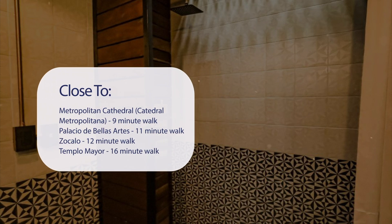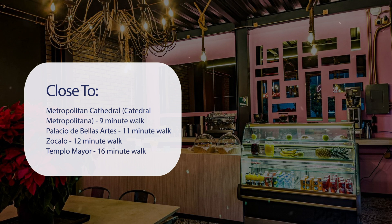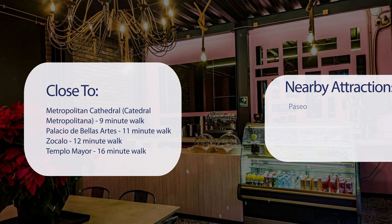It's pretty close to Metropolitan Cathedral (Catedral Metropolitana) — a 9-minute walk; Palacio de Bellas Artes — 11-minute walk; Zocalo — 12-minute walk; and Templo Mayor — 16-minute walk.